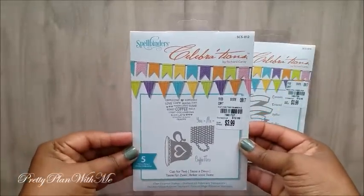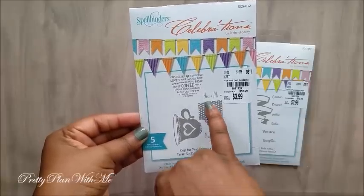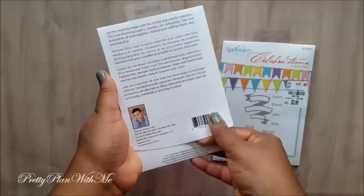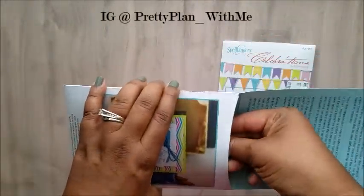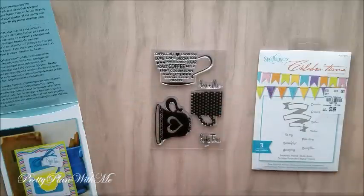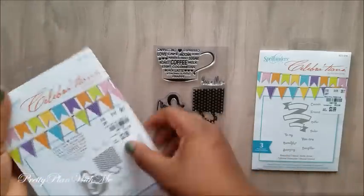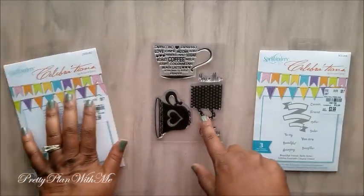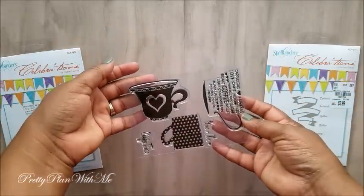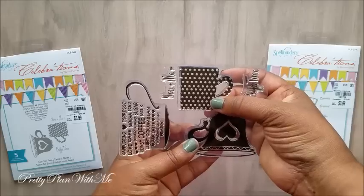I was really excited to find this one — it's the coffee cups stamp set. It says 'coffee time,' 'you plus me equals,' and you have three different coffee cups. I saw somebody else haul this one. Look at that — they are super cute! On the front it doesn't even have a handle on it. Oh my gosh, and the polka dots — just super cute, perfect for a coffee lover like me.